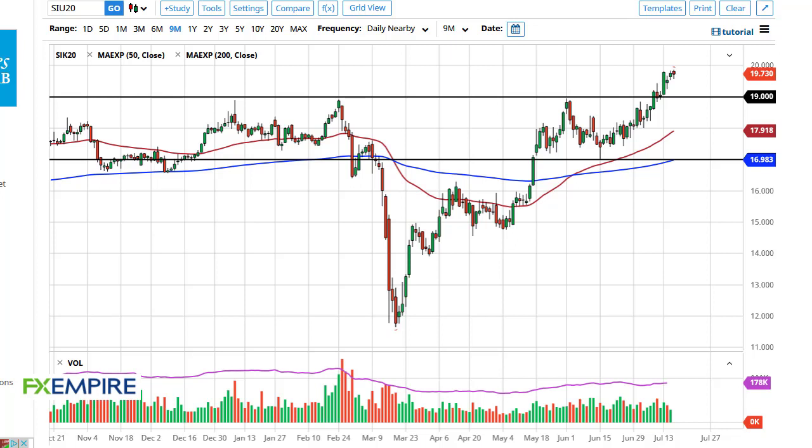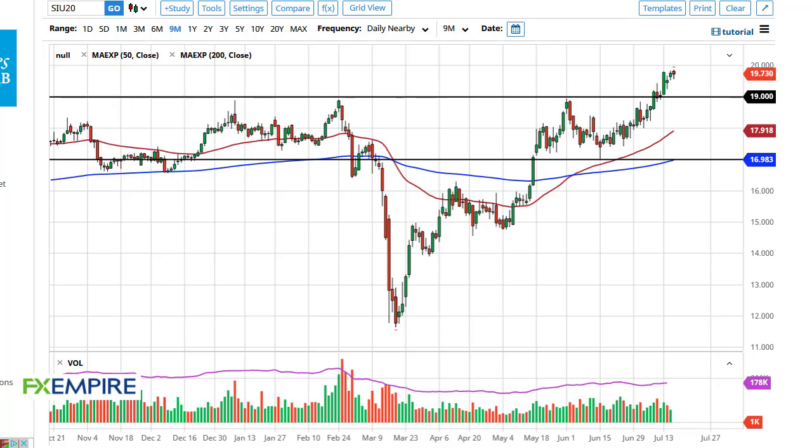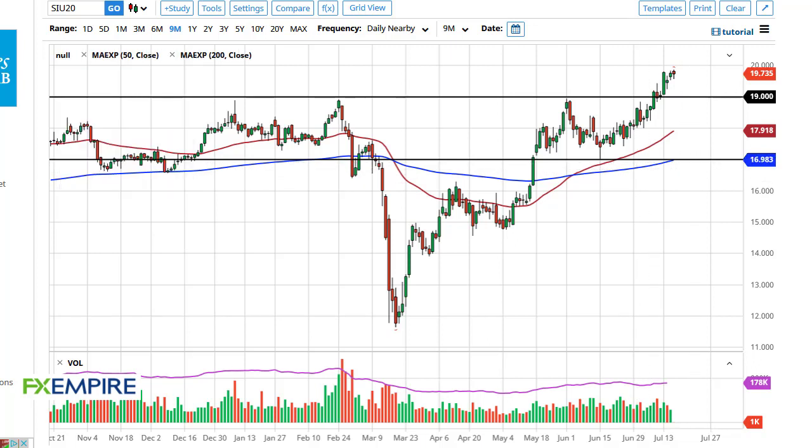From FX Empire, this is Chris taking a look at the silver market. As you can see, we have pulled back a bit initially during the day on Thursday, but then found support near $19.50 — an area that is a large round figure, a mid-century figure if you will. So obviously it could be an area where a lot of traders are simply trying to get involved.